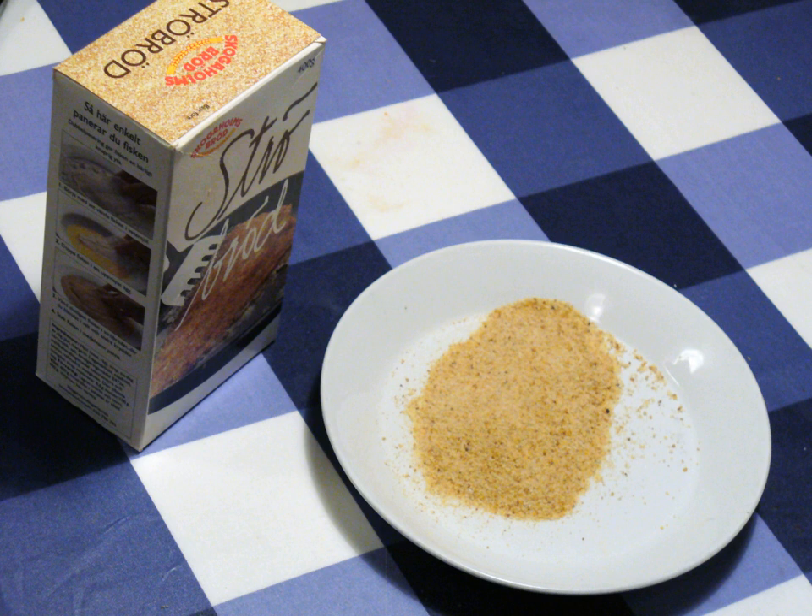Breadcrumbs are sliced residue of dry bread, used for breading or crumbing foods, topping casseroles, stuffing poultry, thickening stews, adding inexpensive bulk to soups, meatloaves and similar foods, and making a crisp and crunchy covering for fried foods, especially breaded cutlets like tonkatsu and schnitzel. The Japanese variety of breadcrumbs is called panko.